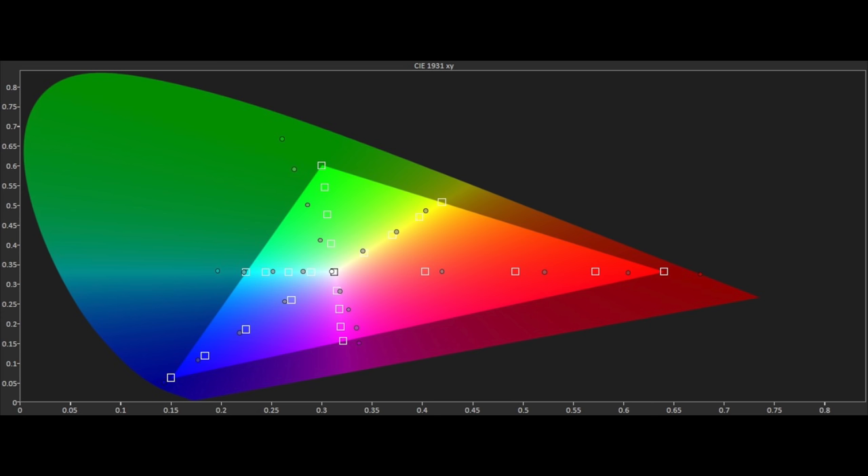Moving to the Rec 709 HD colour gamut, we're not as lucky and there are some major errors with the gamut being too wide. The issue is that the saturation tracking is actually following the wide colour gamut points and not those for Rec 709 HD content. There's no CMS on the 754, which could explain why the tracking is so wide of the actual targets. As a result, there are visible errors with colour on-screen, especially skin tones which can look a little too rosy and tanned with some content. If you're looking for accuracy to the Rec 709 gamut, the Philips misses this by some margin and this is a shame.